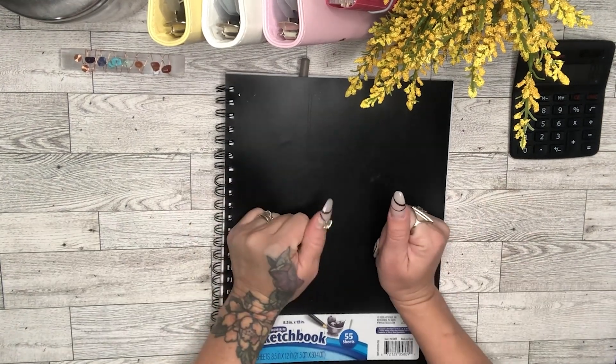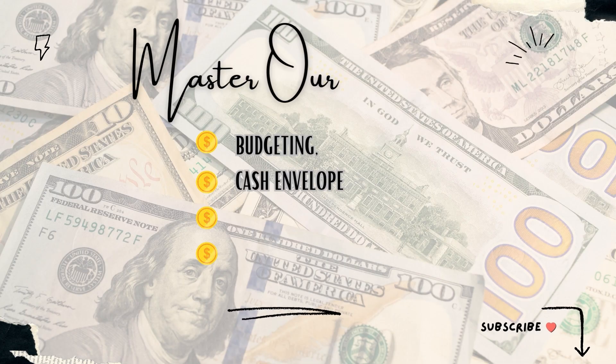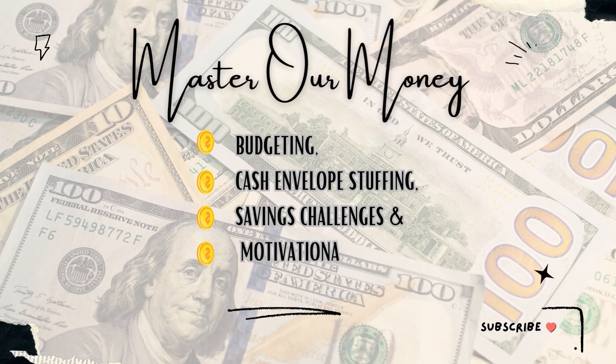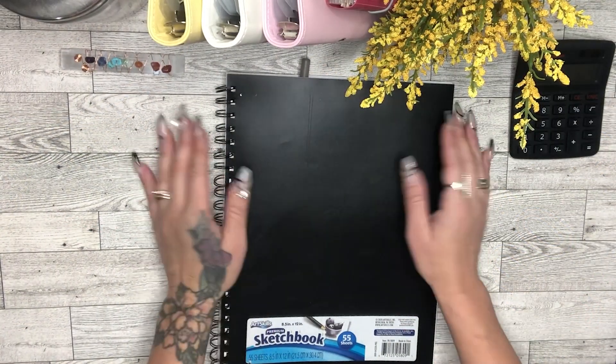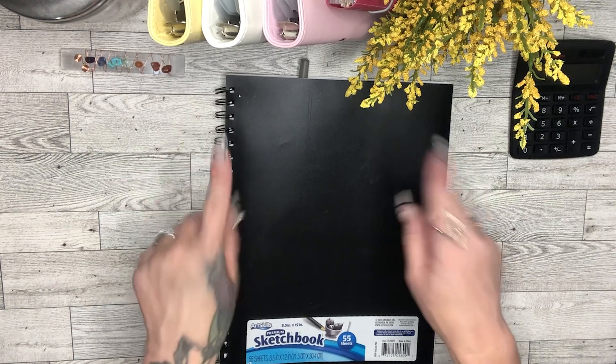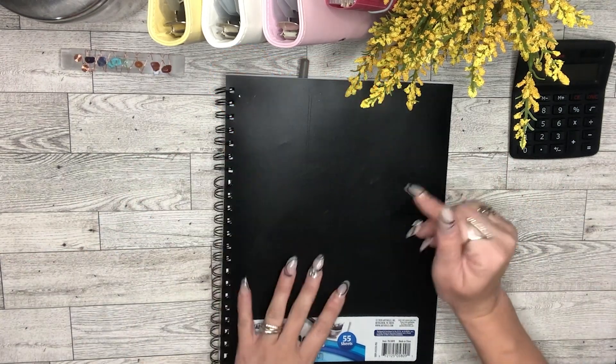Hey future millionaires and budget babes, it's your girl Carrie and welcome to my Money Tree. Here we learn to master our money through budgeting, savings challenges, cash stuffing envelopes, and motivational money chats. If this sounds like a vibe to you, please hit that subscribe button and join the family so we can grow together.